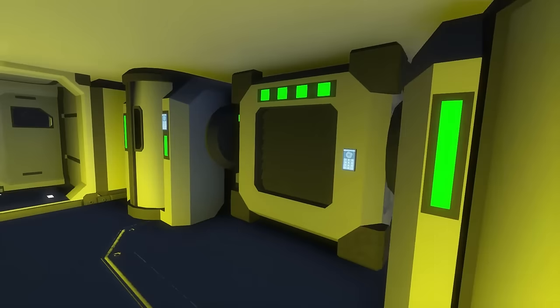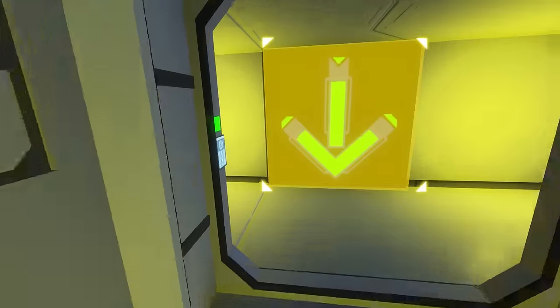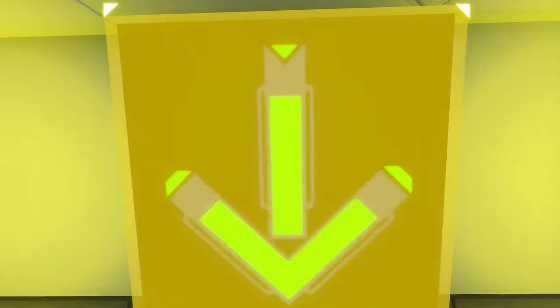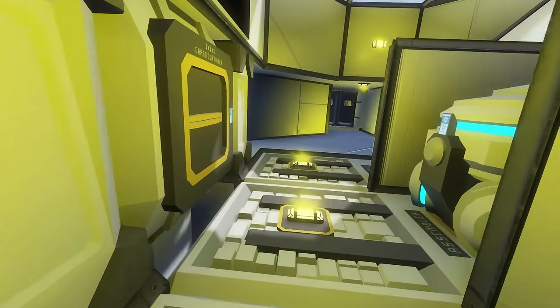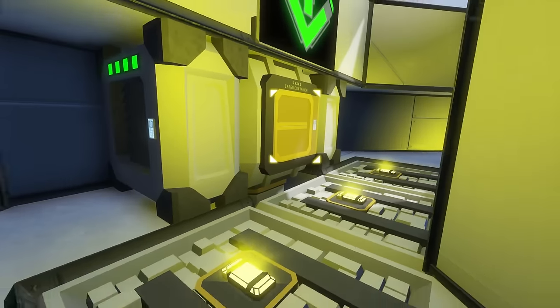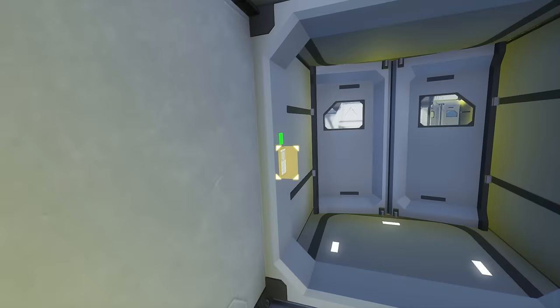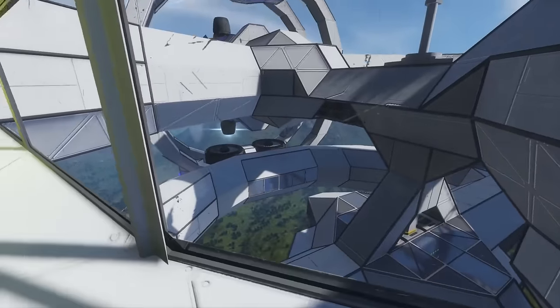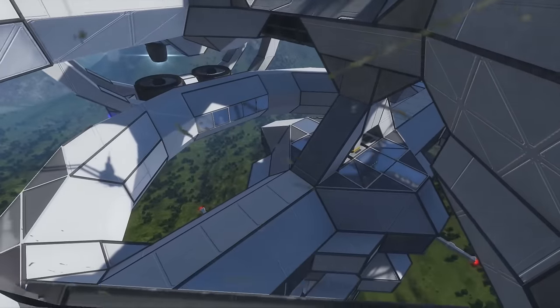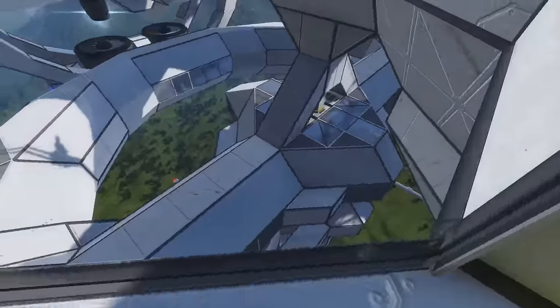We've got cryotubes in here to support a number of passengers, and we've got some air vents — whatever you want to call them. There's a signpost just pointing down. Walking around, we have some elevator shafts. Here we have assemblers — it's designed so if you get in a bit of a sticky situation, you do have something to repair yourself with. I just love these windows here where you can look into the inner workings of the ship.